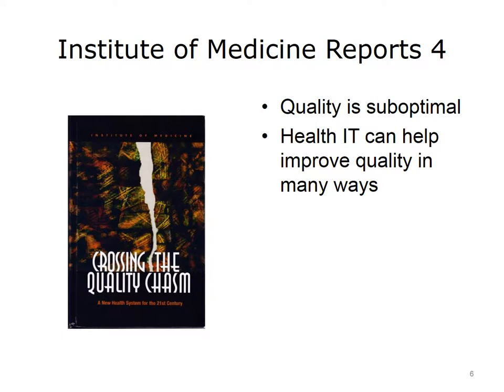Secondly, the report suggested, as its title reveals, that where we are right now compared to where we should be with respect to quality is not a gap, but a chasm. Lastly, the report said that health IT plays an important role in addressing quality concerns across all six components of quality.